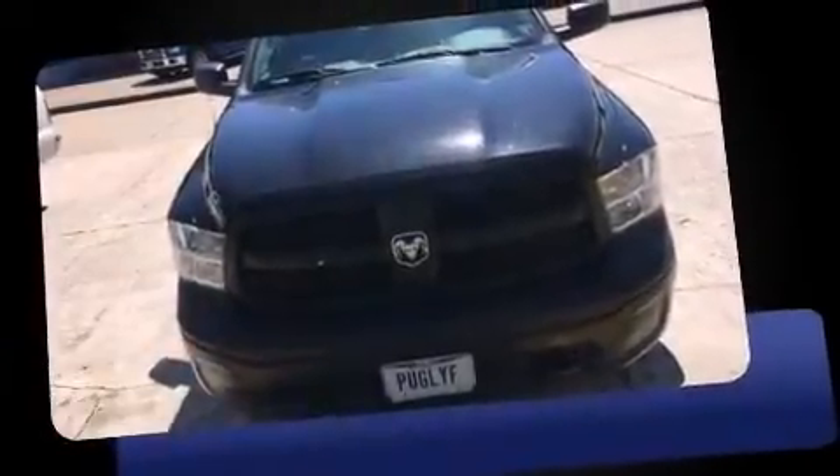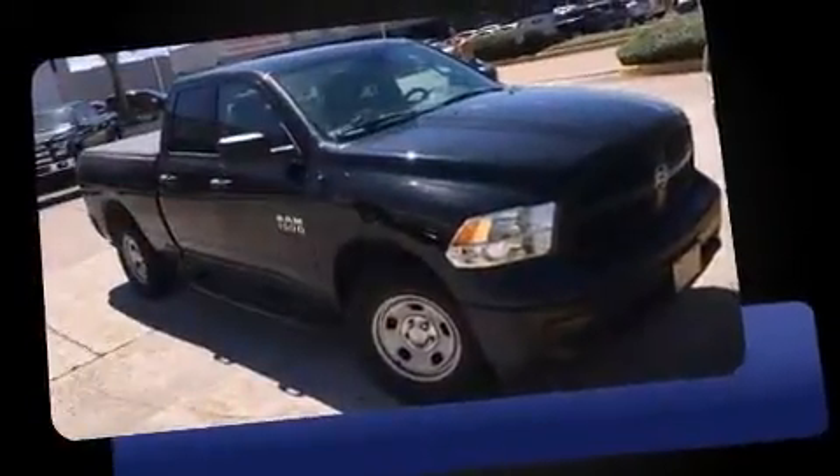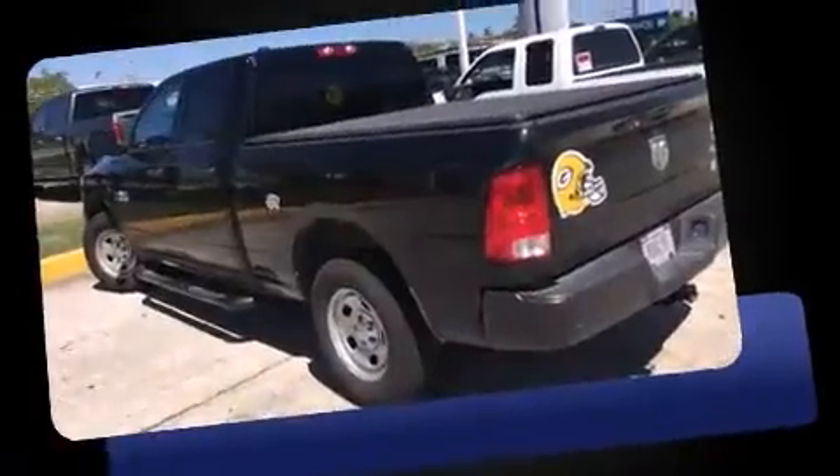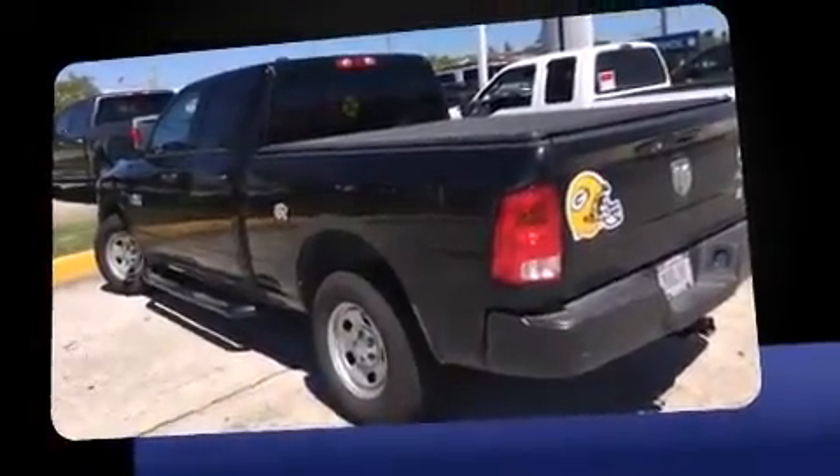Treat yourself to a test drive in the 2014 Ram 1500. This four-door, six-passenger truck just recently passed the 20,000 mile mark. It features four-wheel drive capabilities, a durable automatic transmission, and a refined six-cylinder engine.